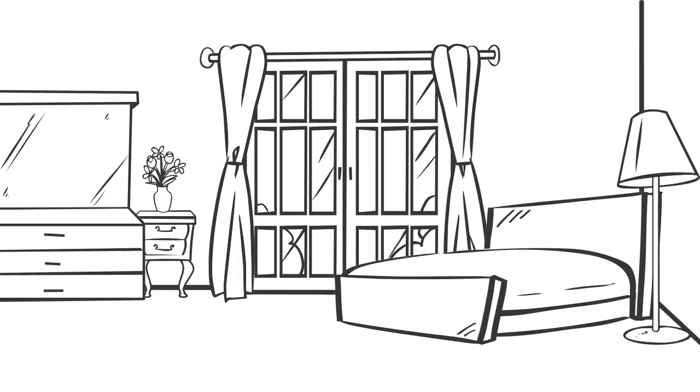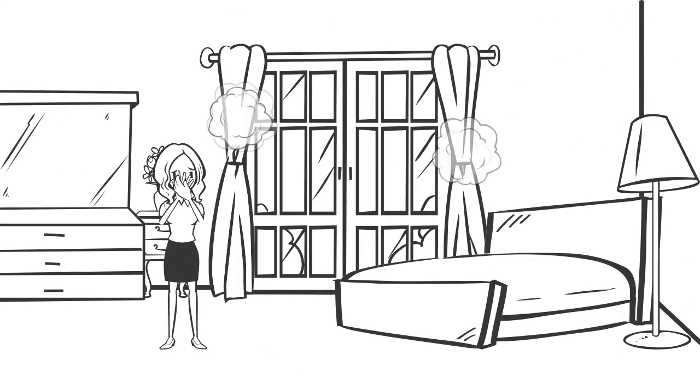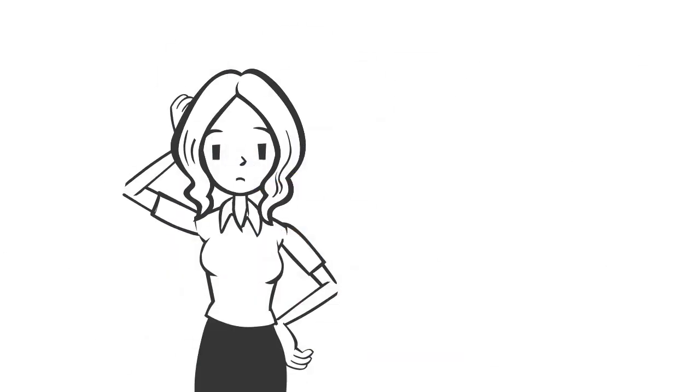Did you know that your curtains and drapes can hold on to dust mites, mould spores and other nasties in your house? Think about the last time you had these cleaned, if ever.